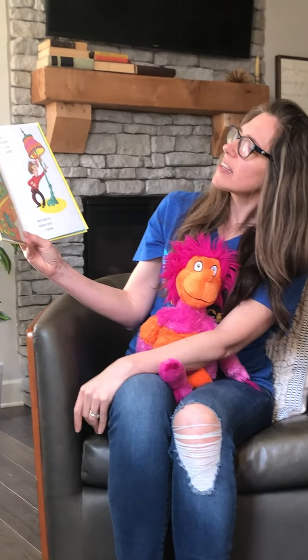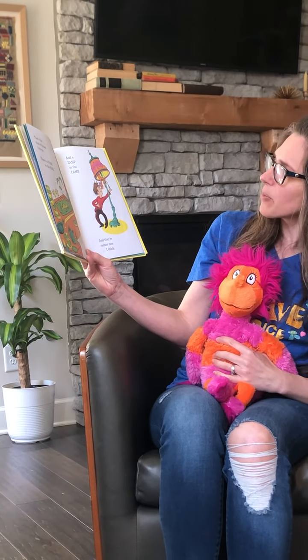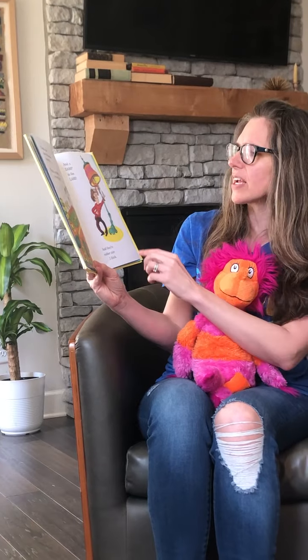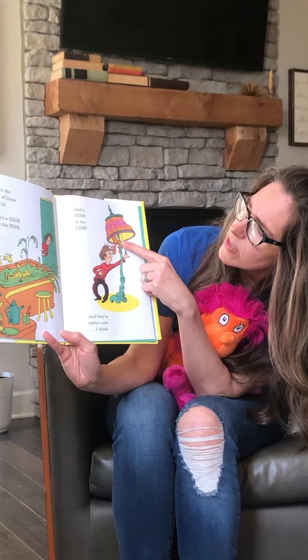That's the kind of house I live in. There's a Nink in the sink and a Zamp in the lamp, and they're rather nice, I think. They do look awfully nice, don't they? He's especially cute, isn't he?